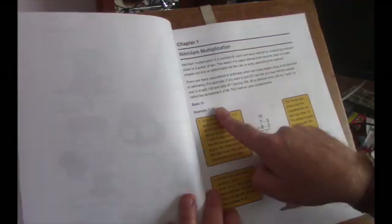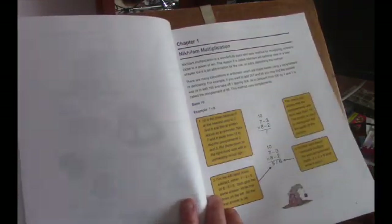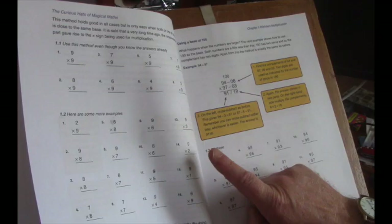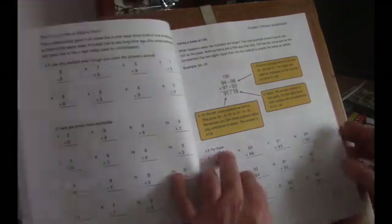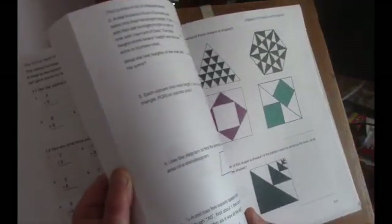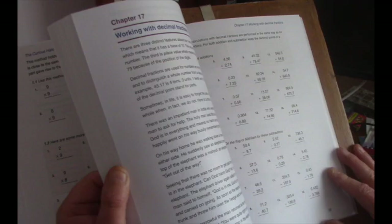The book itself has examples with instructions about how to carry out some of the methods, and then a series of exercises. It's a workbook, so you can write your answers in if you like. At the back are the answers. Clicking through, you can see that the sutras are explained in more detail, and there are puzzles, and lots of arithmetic practice.